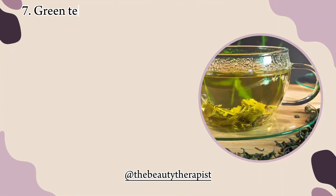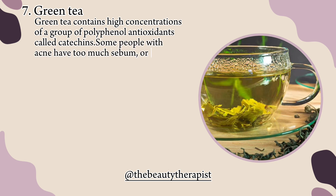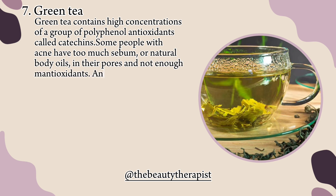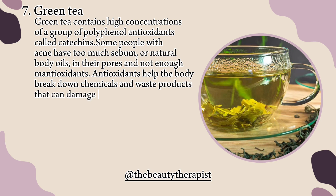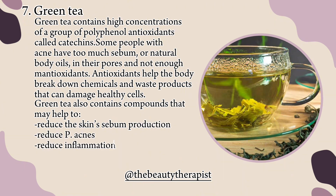7. Green tea. Green tea contains high concentrations of a group of polyphenol antioxidants called catechins. Some people with acne have too much sebum or natural body oils in their pores and not enough antioxidants. Antioxidants help the body break down chemicals and waste products that can damage healthy cells. Green tea also contains compounds that may help to reduce the skin's sebum production, reduce P. acnes, and reduce inflammation.